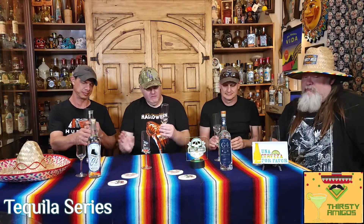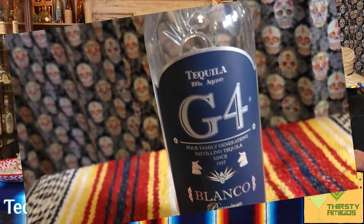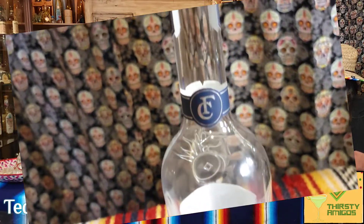The G4 Blanco tasting starts now. For a Blanco, we're using our fluted tasting glasses. They're real similar to the Riedel official tequila glass, but those Riedels are real fragile. These hold up a lot better, though the bowl shape and opening are about the same.